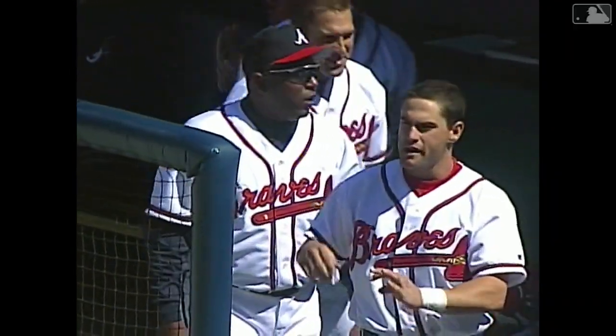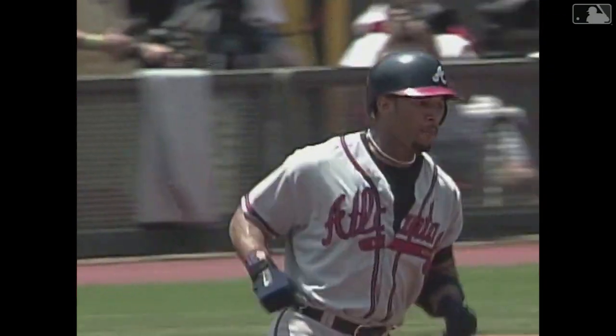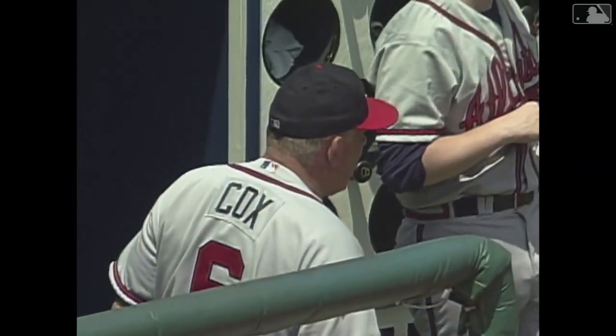Welcome to Atlanta, Gary Sheffield. Gary Sheffield to deep left field — this one is out of here. Home run number 7 for Sheffield. The Braves now lead the Reds 4-1.